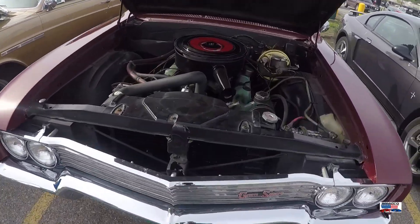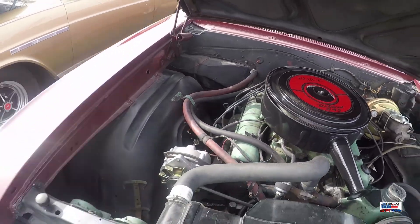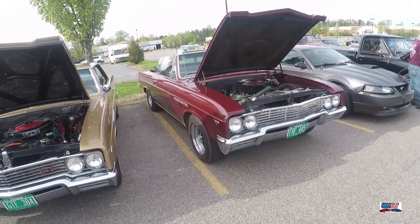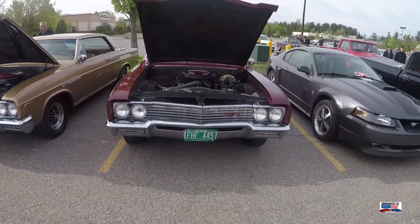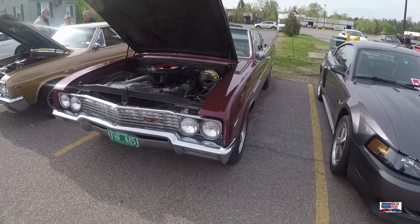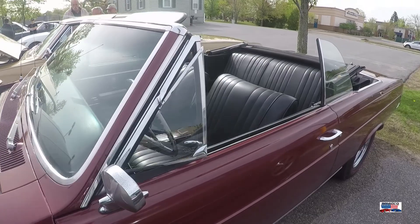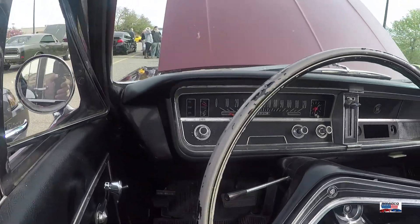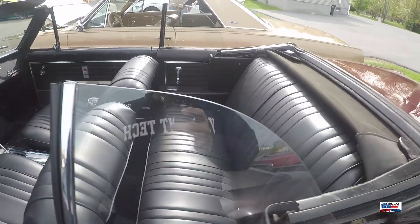A '66 Buick Grand Sport convertible — almost identical, other than the fact that it's a convertible, to the car sitting right next to it. I think I may have said the one beside it was a '65, but I don't think that's the case. I think that is also a '66. Very nice, clean car.